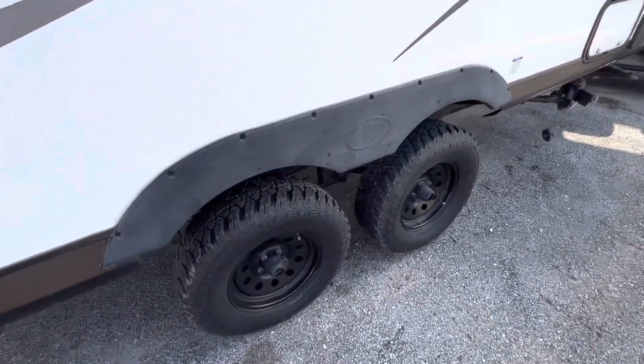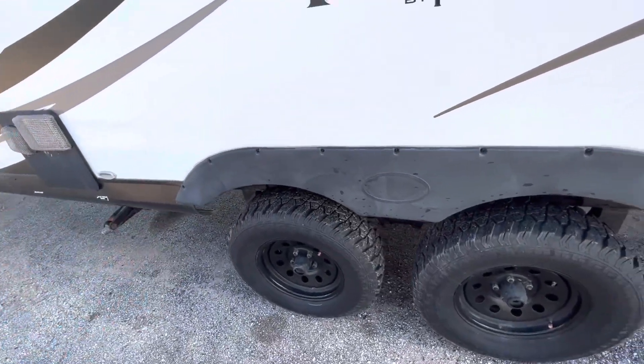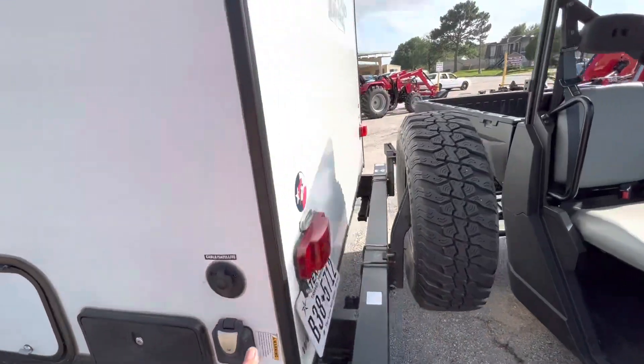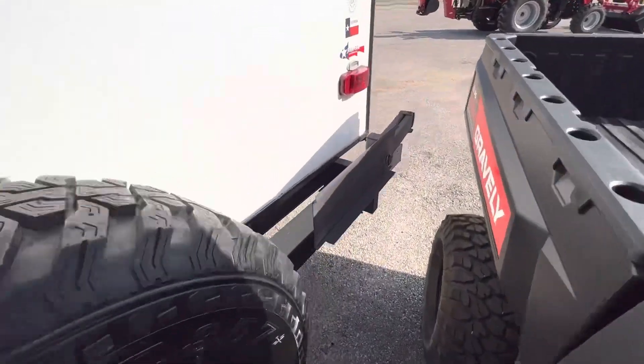It is a dual axle — having a 17-foot with a dual axle is super rare, but that's a really awesome setup. You also have the outdoor shower here as well. It's in great condition. It's even got the arm for a grill that you can add here. Full size spare tire as well.